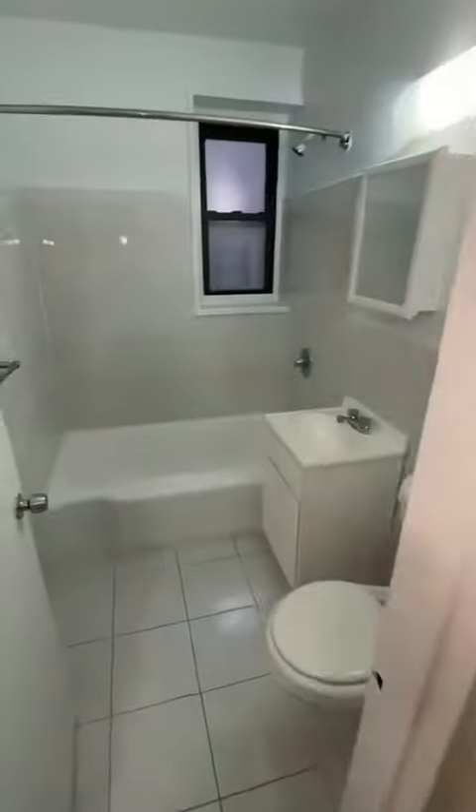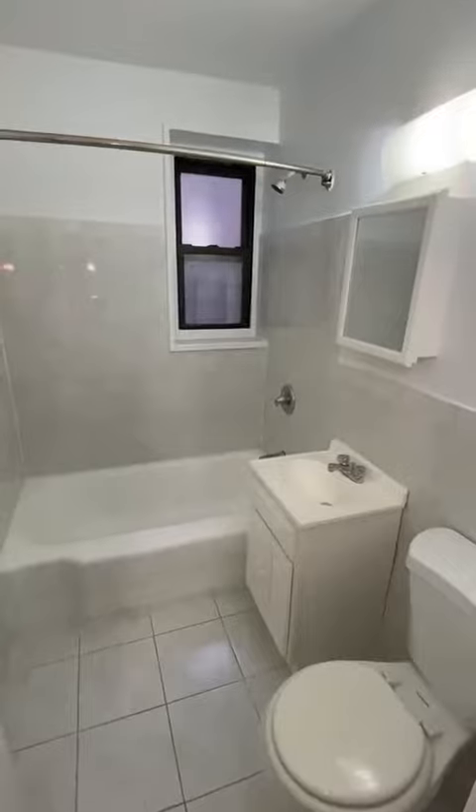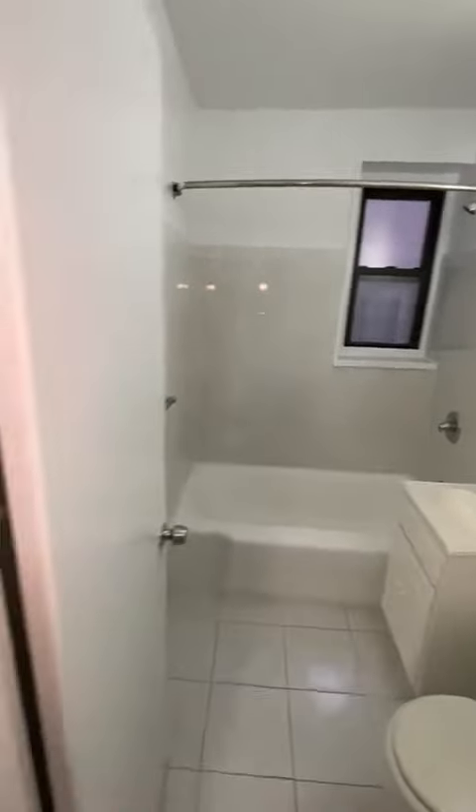There is another closet near the bathroom. The updated bathroom features white tiling and also has a window in it.